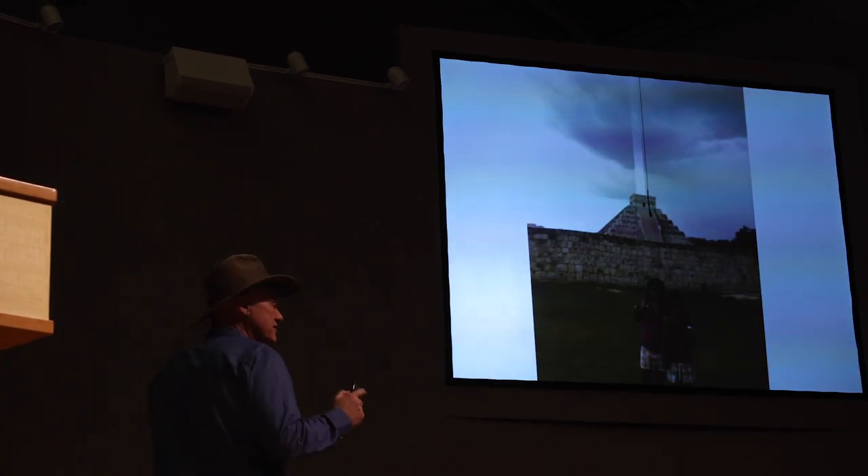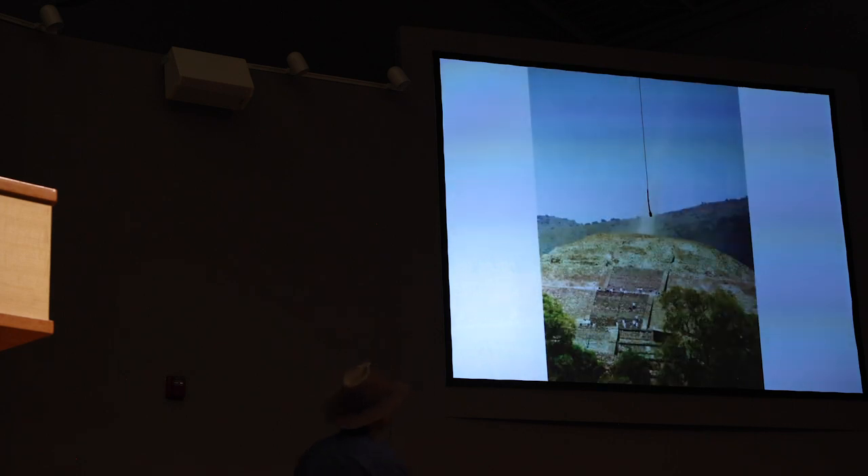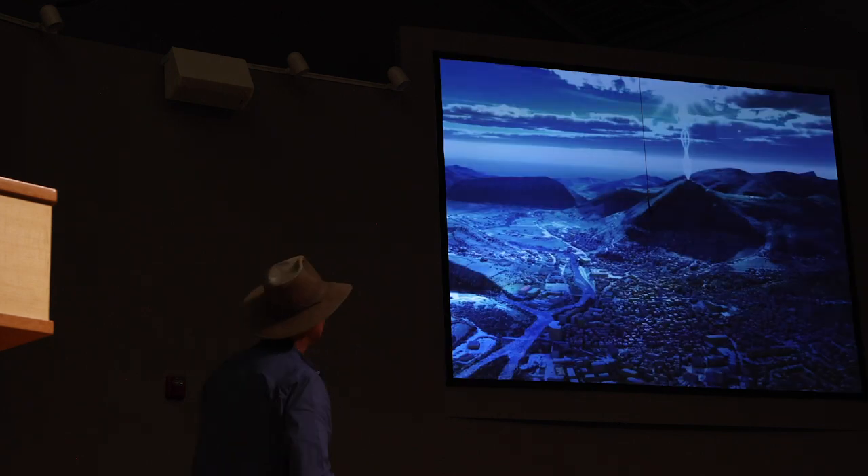It's not only the Bosnian Pyramid of the Sun that is energetically active. The Kukulkan pyramid at Chichen Itza, Mexico — a tourist from El Salvador was filming his family just before a storm and captured an energy beam going through the top of the pyramid. The Pyramid of the Moon at Teotihuacan also showed an energy beam. There are more active pyramids.